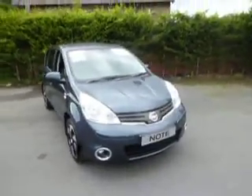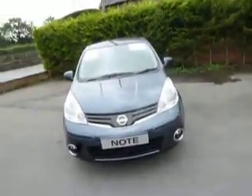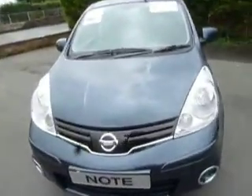Hello and welcome to JT Hughes Nissan in Oswestry. My name is Simon and I'm going to show you around this Nissan Note today. This is a 1.4 N-Tec Plus and it's in the haptic blue metallic. Let's have a closer look.